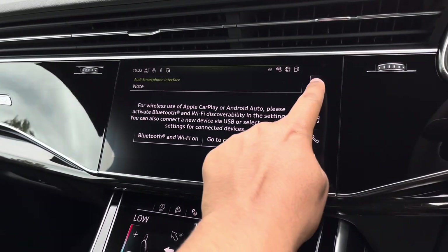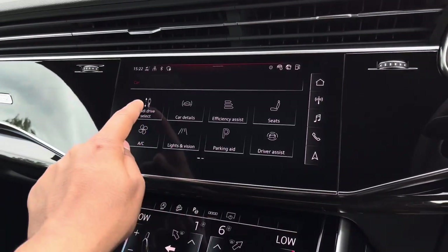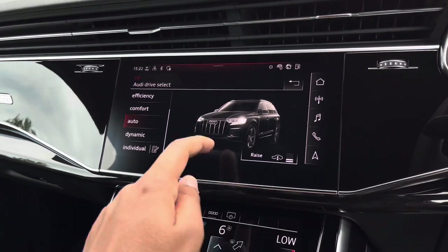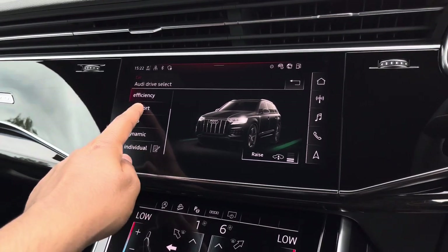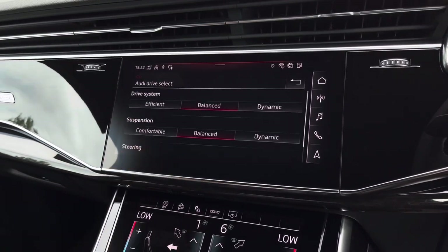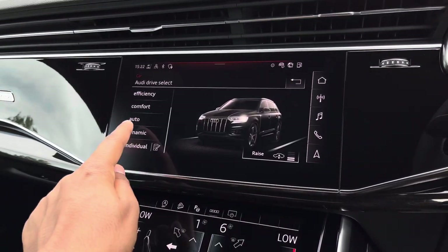As standard there's also Audi Drive Select, allowing you to alter the driving dynamics by choosing one of the pre-configured modes. There are plenty of modes to choose from, such as efficiency, comfort, and auto, with individually customisable options such as drive system. But our personal favourite is dynamic, as it's the most driver-focused.